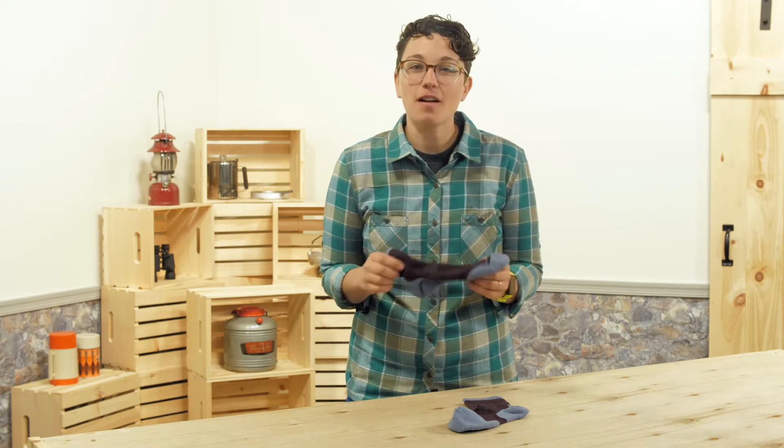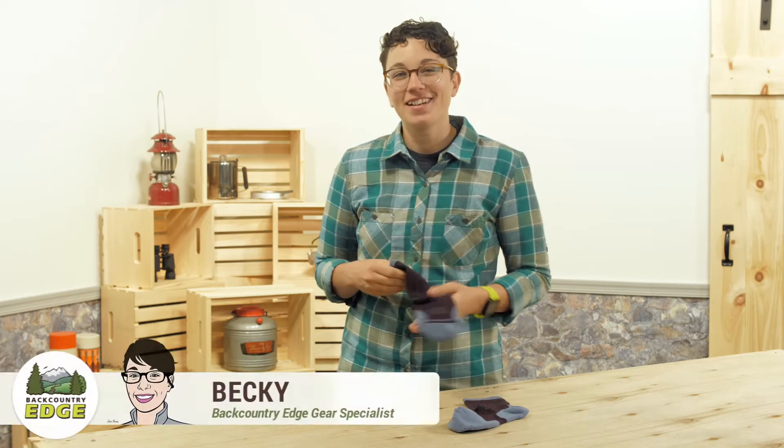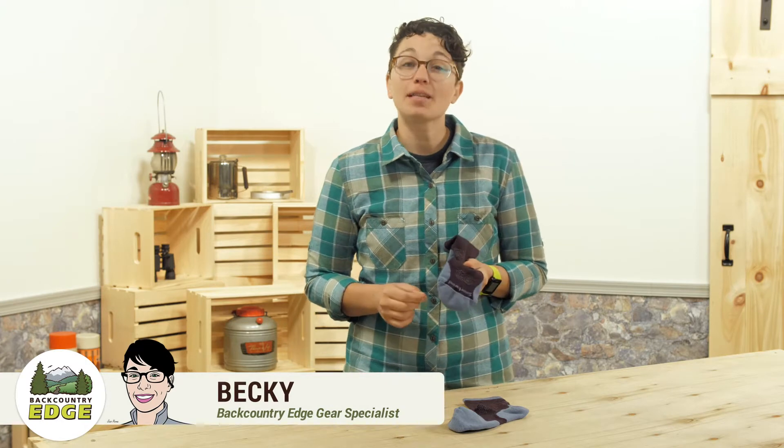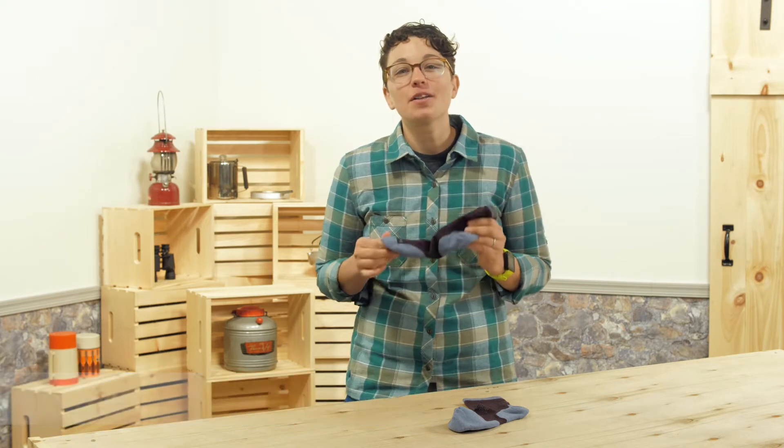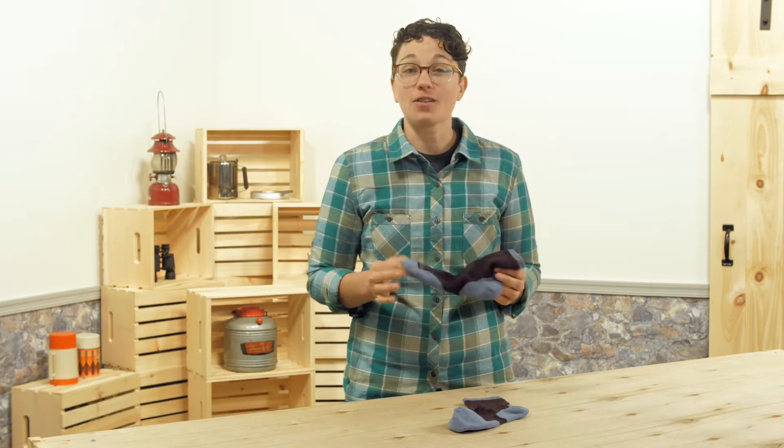I never underestimate the power of a great pair of socks. These are the Smartwool Women's PHD Run Cold Weather Mid-Crew Socks. That is a big name for small socks, but with Smartwool the name says it all.